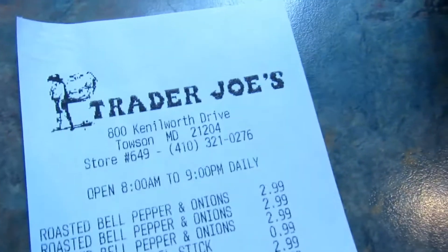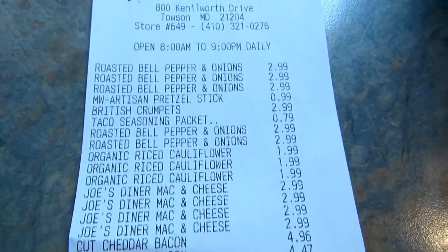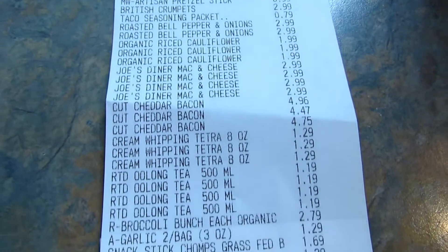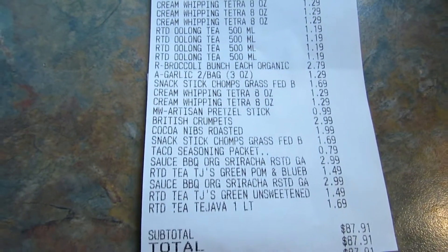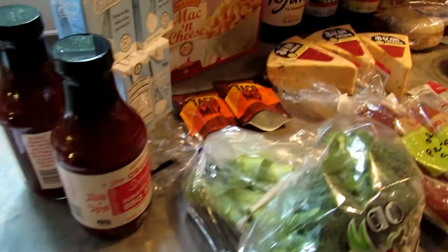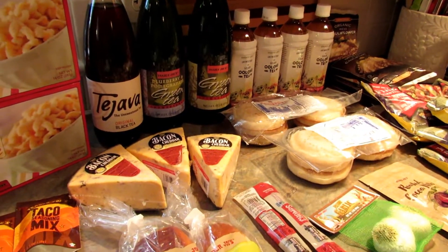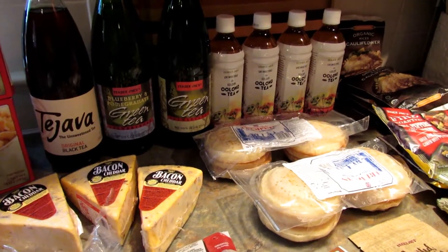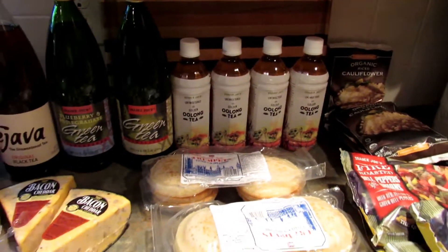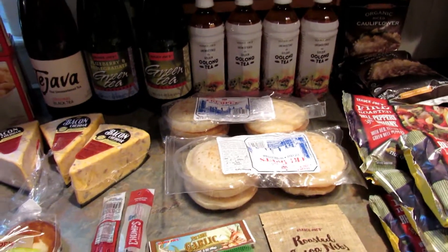Now I will show you the receipt. I spent $87.91, which is the least I've spent at Trader Joe's in a long time. I guess low-carb is actually helping me out at Trader Joe's because I would have definitely gotten the toffee chocolate covered almonds and all those delicious cookies, but I can't so I didn't.